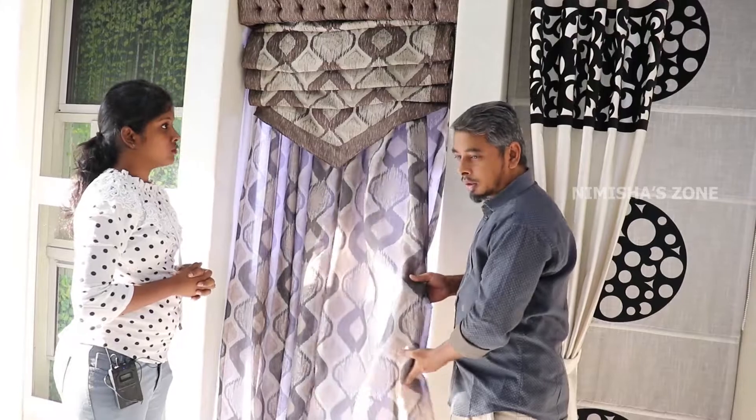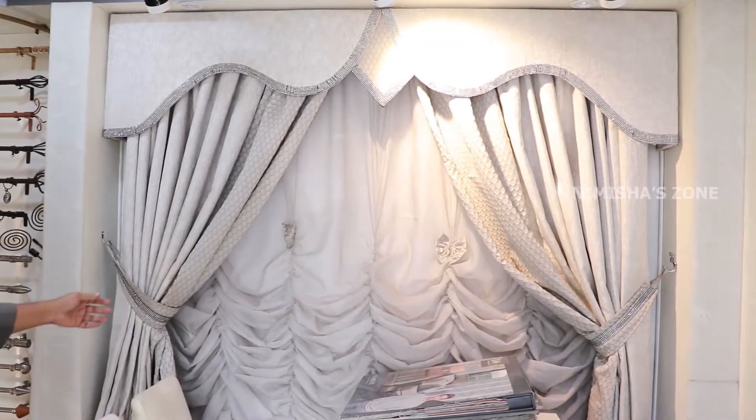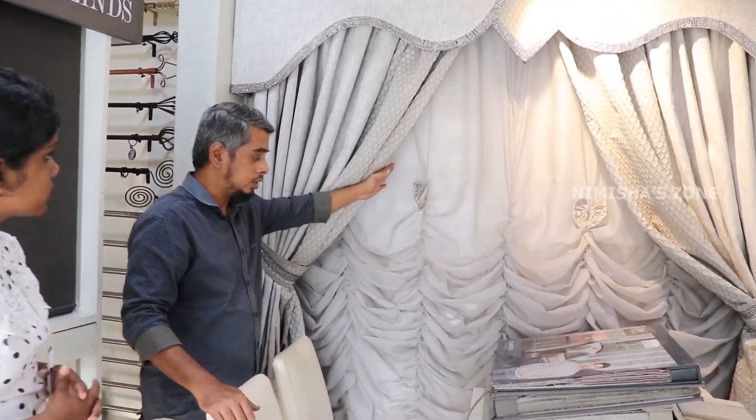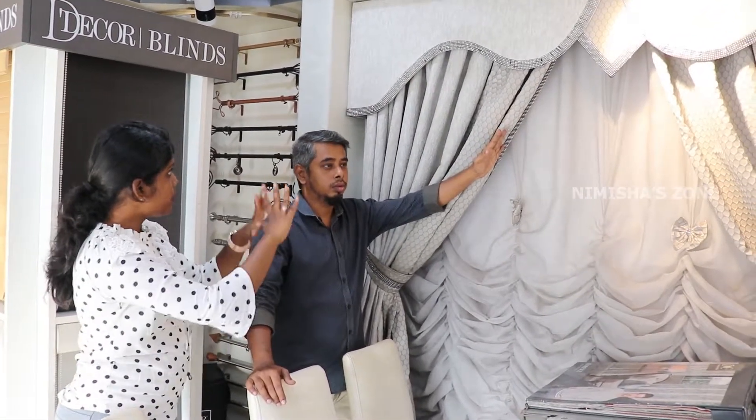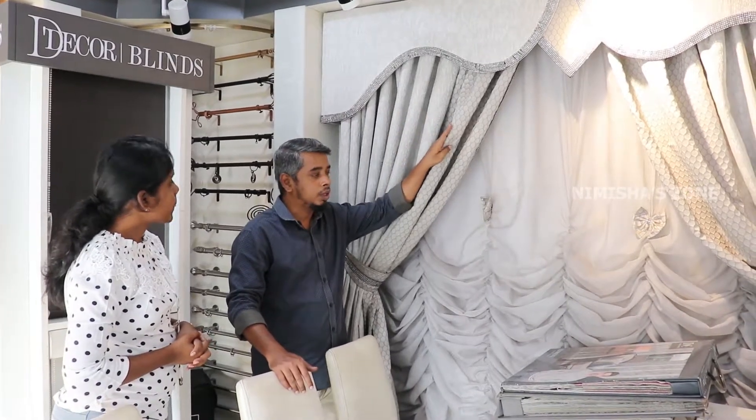We also have Roman blinds with remote systems — two-in-one options. Most importantly, anyone can use this system. Starting range prices are available for all ranges. If your budget is Rs. 5,000, there is a collection for that range. Depending on brand and collection, you can also use one-touch remote curtains starting from Rs. 6,000. Thank you. If you have any questions, please like, comment, and subscribe. Bye from Nimesha!